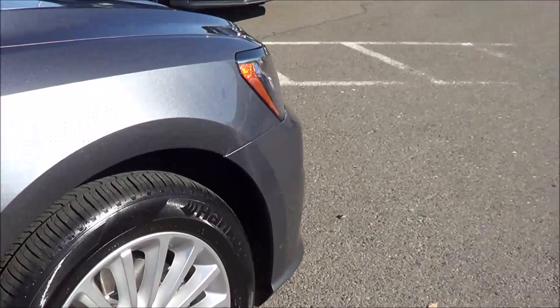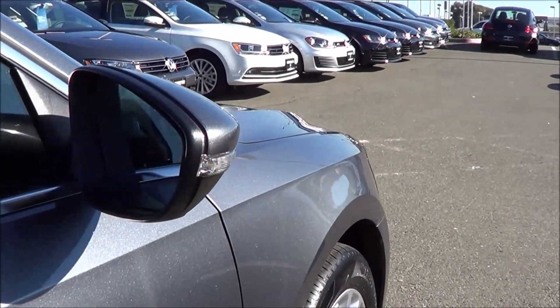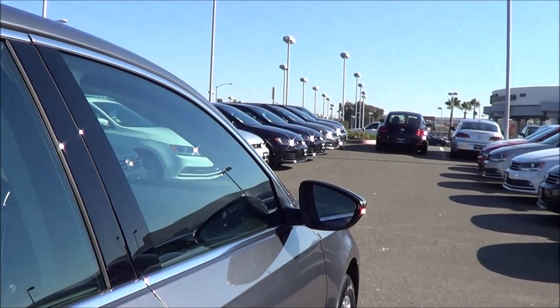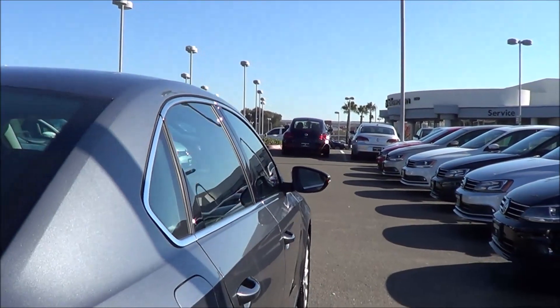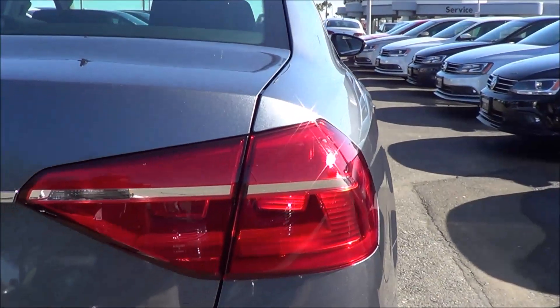Competitors of the Passat include the vehicles in the midsize sedan class: the Toyota Camry, Honda Accord, Chrysler 200, Ford Fusion, Chevrolet Malibu, Nissan Altima, Subaru Legacy, as well as the Mazda 6. But the Passat is the only one that is European.